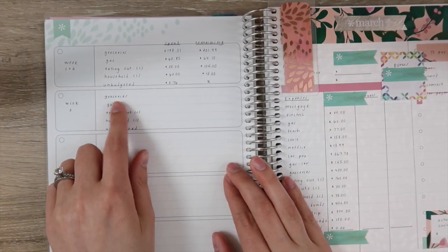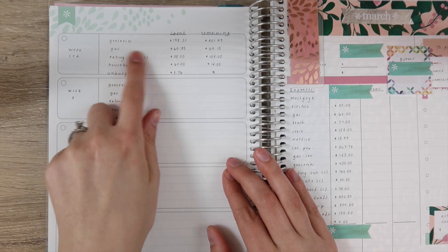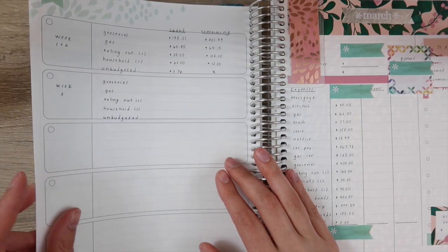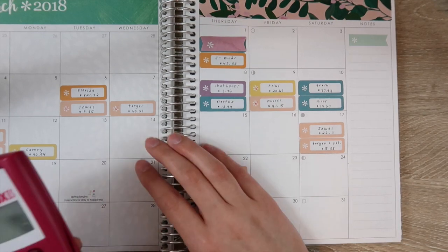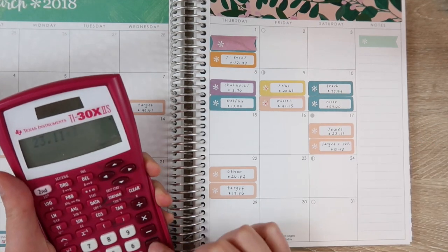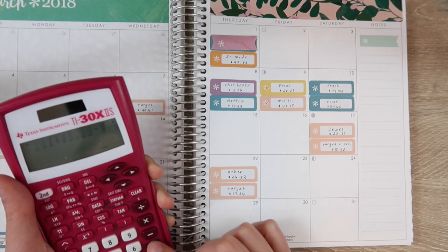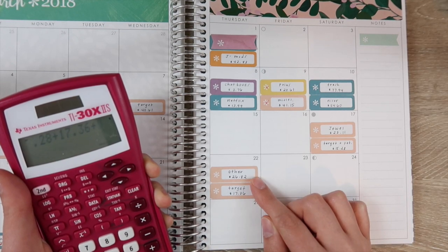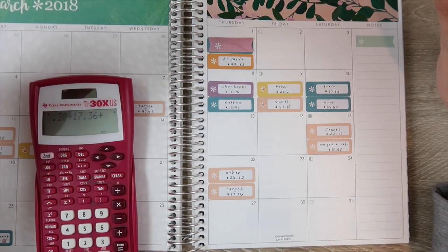The first thing we always check is groceries, and last time we had $201.49 remaining. Let's quickly add up what we have for these four items. We had Jewel for $23.11, Target for $15.28, another Target for $17.36, and then another for $26.82.